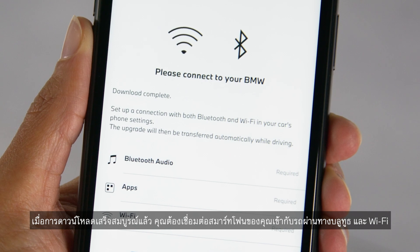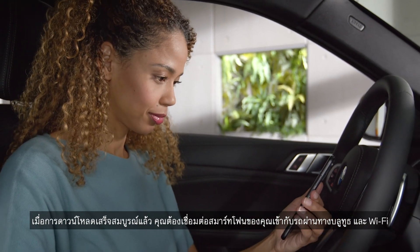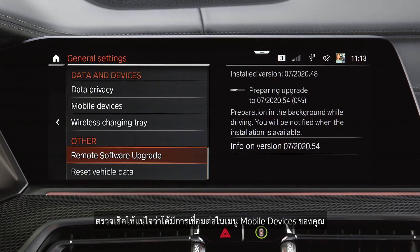When the download is completed, you need to connect your smartphone to your vehicle via Bluetooth and Wi-Fi in order to enable the transfer of the upgrade. Make sure to check your connections in the mobile devices menu.